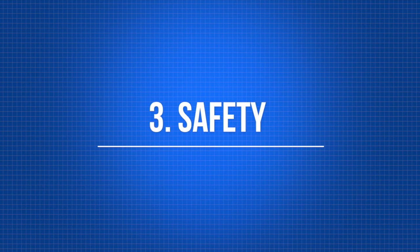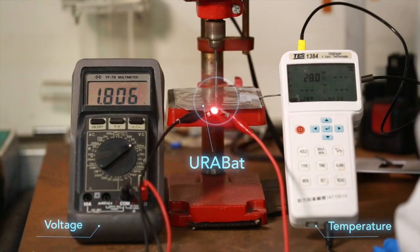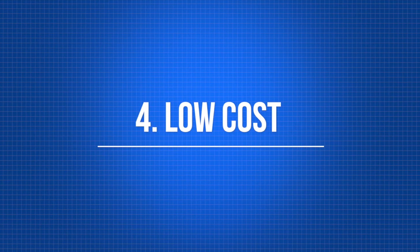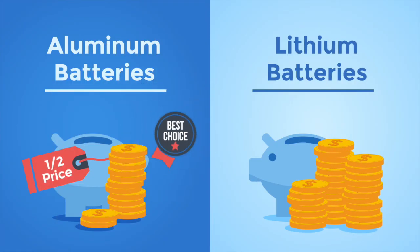Third, safety: EuroBat uses highly stable materials and does not catch fire when damaged. Fourth, low cost: graphite and aluminum are inexpensive materials, so these batteries can be produced at half the price of lithium batteries, despite their similar production process.